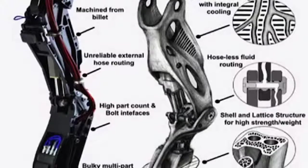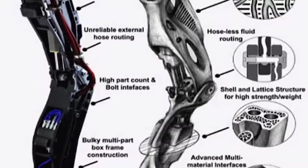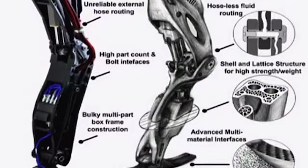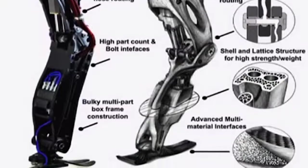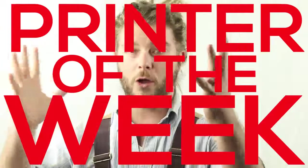Google's Boston Dynamics announced that they plan on using 3D printing for better design in their humanoid robot Atlas. This method could greatly improve the weight, the hydraulic system moving fluid throughout the legs, and add to the overall function and durability of the robot.